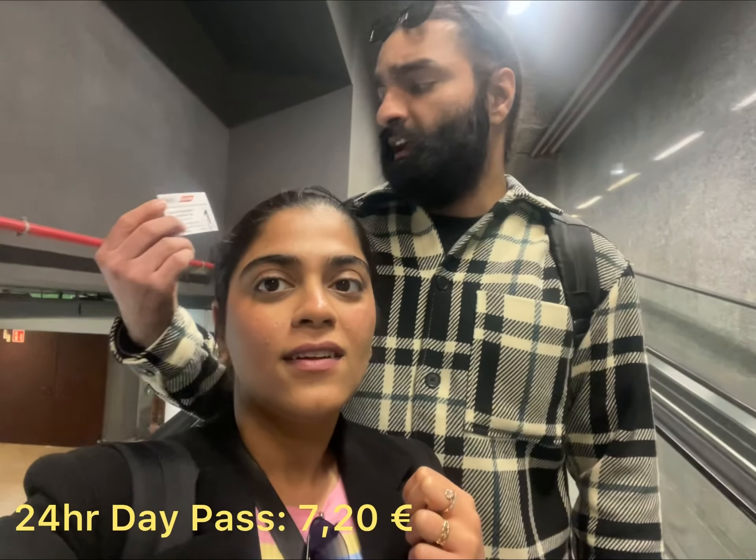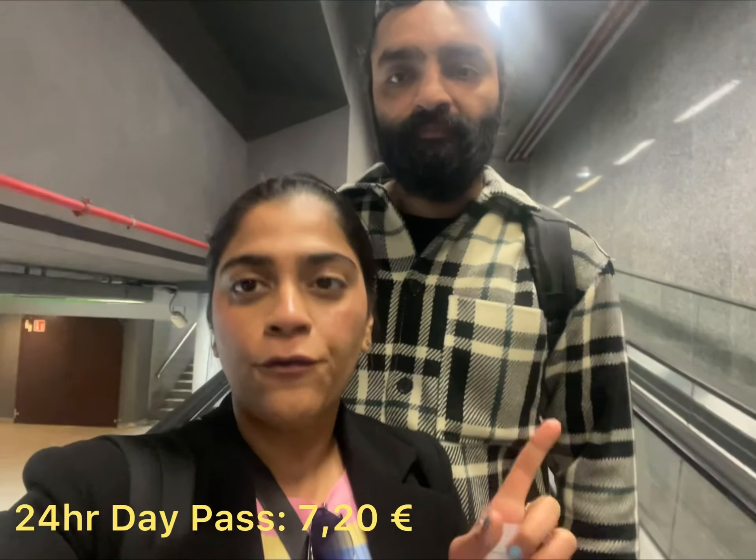And how much is the day pass? It's 7.20 euro and it's valid for 24 hours from the time of buying. So I think public transport is great for us — the day pass is definitely the way to go.